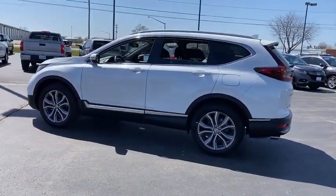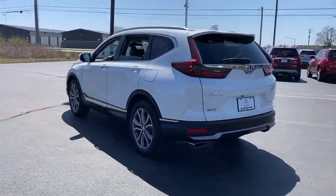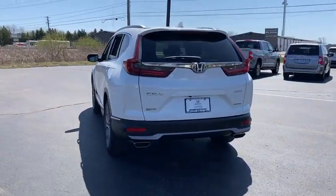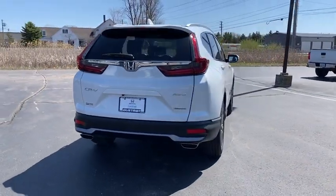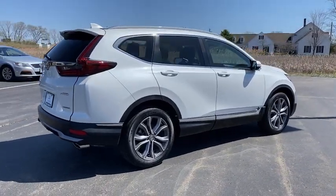This vehicle has less than 20,000 miles. Here are some of this vehicle's great options: rain-sensing wipers, moonroof, tire pressure monitor, turbocharged, all-wheel drive, heated mirrors, aluminum wheels, rear spoiler, and remote engine start.